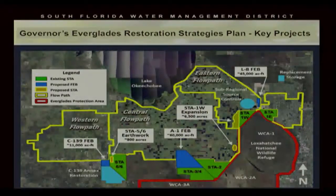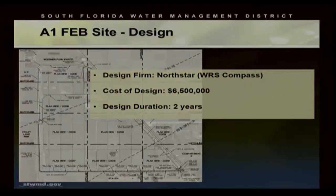The water can be delivered at a steady rate to the stormwater treatment areas to the east and also to the 3-4 to the south, for improved water treatment. Water stored in the A-1 FEB can also be supplied to improve the performance of these STAs through hydration during the dry season. The design was provided by North Star, formerly WRS Compass, at a cost of approximately $6.5 million, and the design took approximately two years.